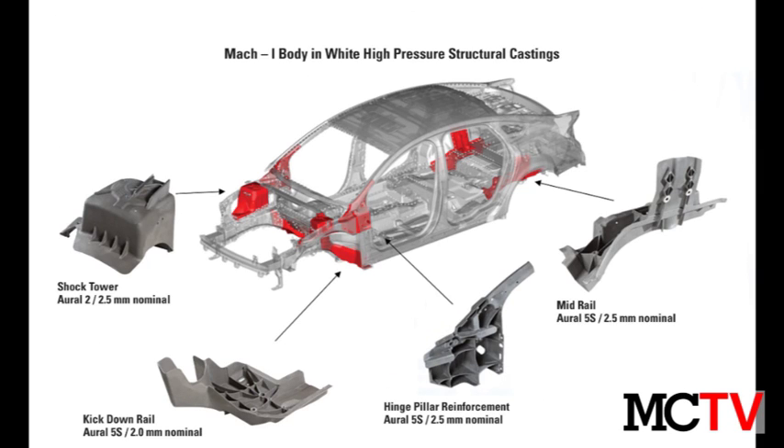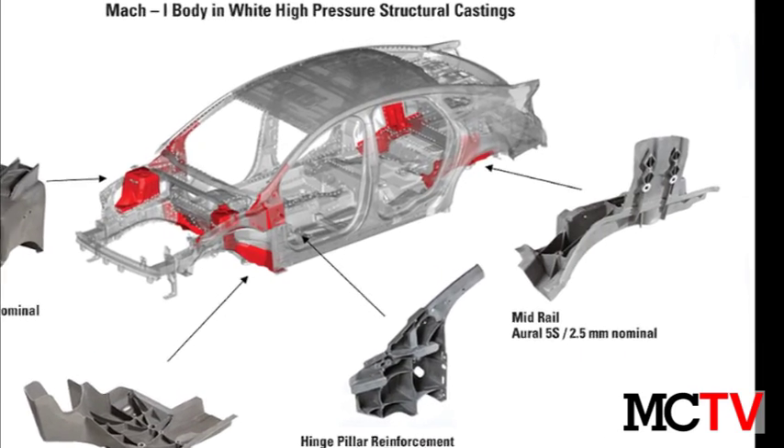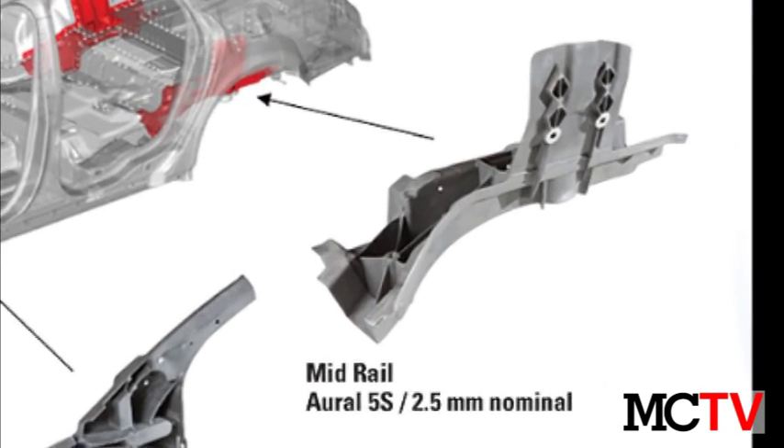Finally, the left and right mid rail casting design integrates 12 rear shock tower and rail components into a single casting for a weight reduction from 12.5 pounds to 9.2 pounds.